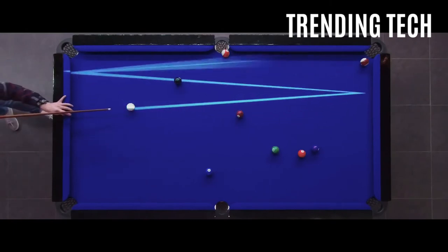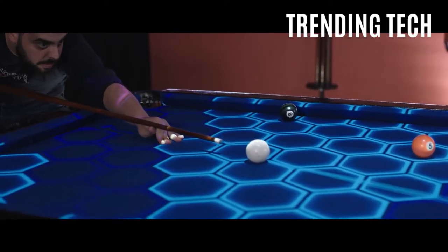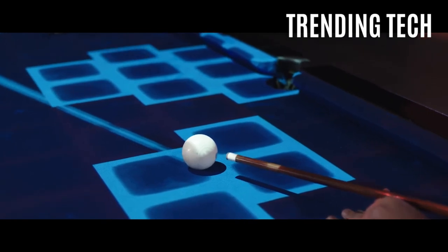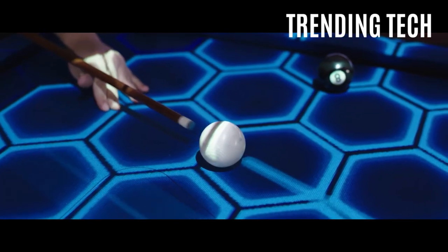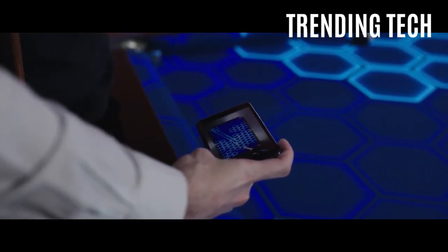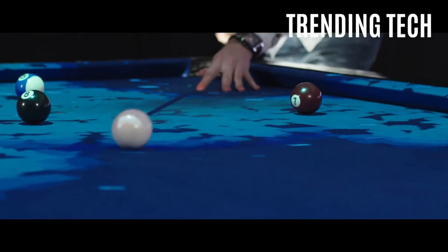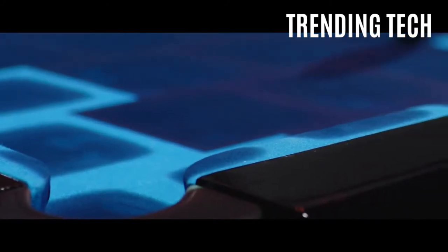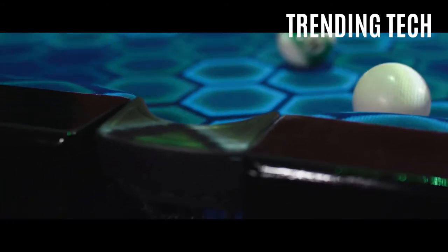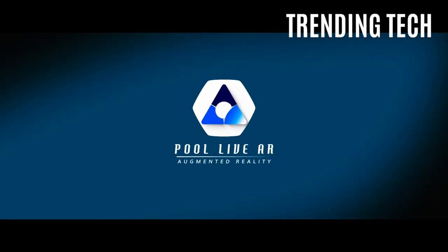In case you want to review the moves you've made, you can do so via an app on your phone. This way, you can evaluate your mistakes, recognize certain patterns, and plan out your next moves. Not to mention the fact that this looks absolutely cool — I feel like getting the boys back together again, only this time they will get to experience a cybernetic-looking pool game from the future. It is usable by any billiard player, be it an amateur or a pro.